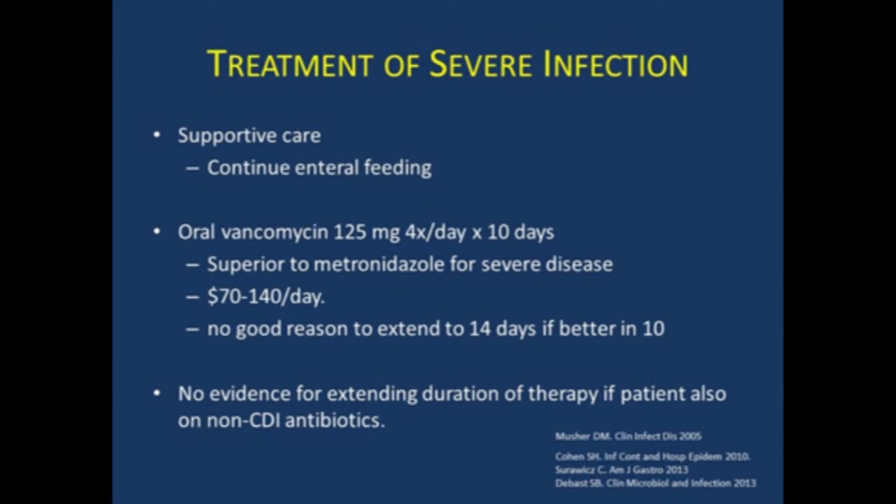Treatment of severe infection should of course be supportive care. It's important to continue enteral feeding because it's the enteral feeding that allows production of short-chain fatty acids in the colon that helps nourish and heal the colonocytes. In these patients, you will start with oral vancomycin, 125 milligrams four times a day for 10 days. There is no evidence that using more vancomycin is better — the MIC of vanco in the colon is very high and 125 milligrams is more than sufficient.